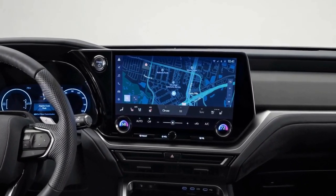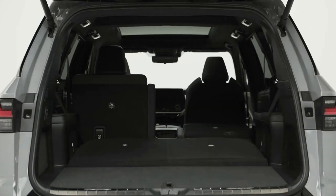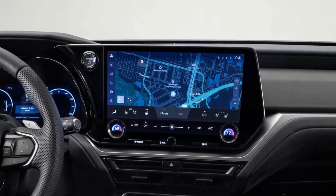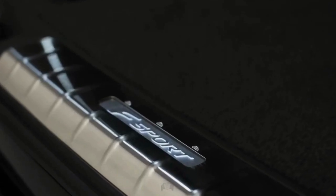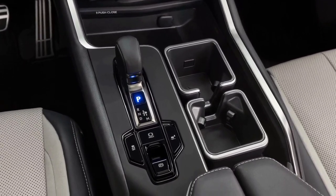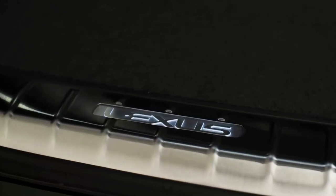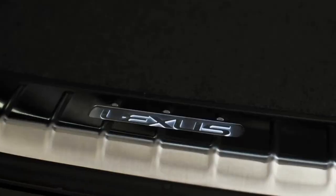Lexus hasn't yet revealed the TX's exact pricing, but we suspect it'll start in the mid-$50,000 range — somewhere higher than the MDX and QX60, but not in the realm of big-buck three-rows like the LX or the BMW X7. The TX 500h is likely to be $8,000 to $10,000 pricier, near where the top-trim QX60 models top out.